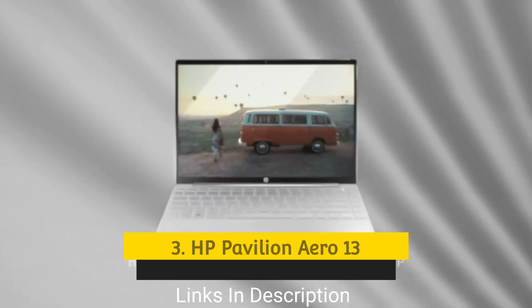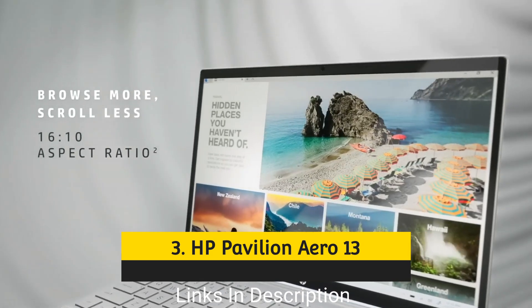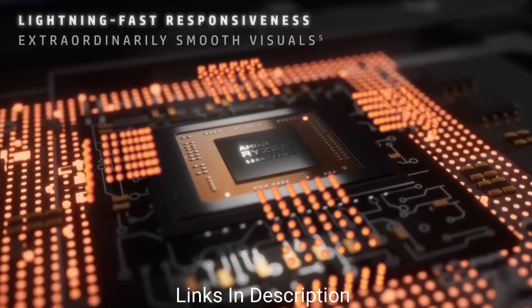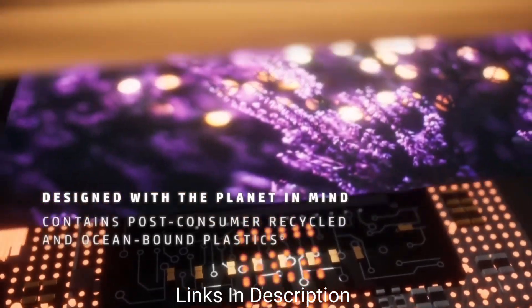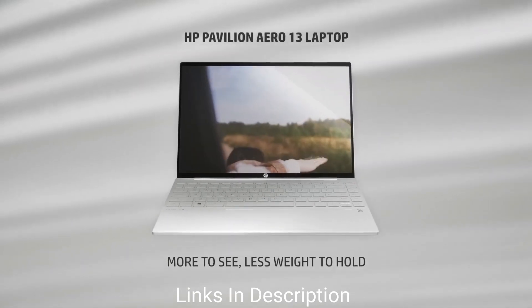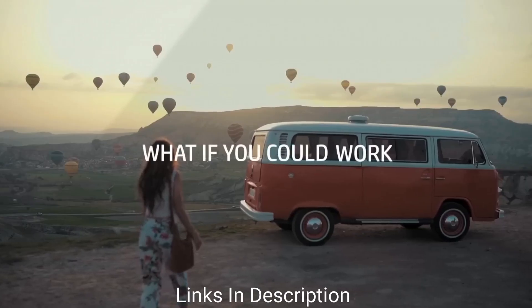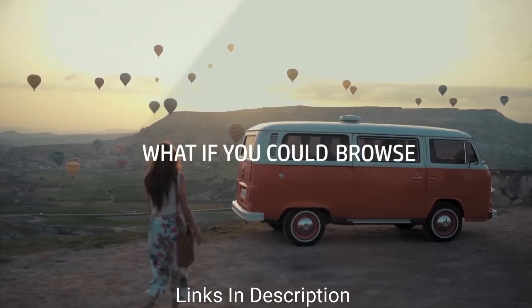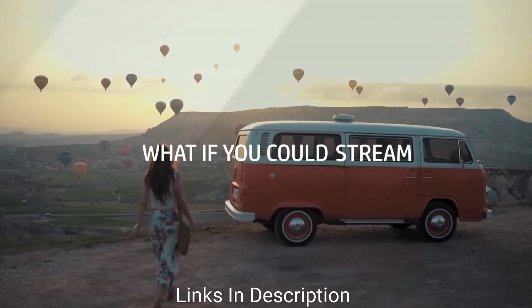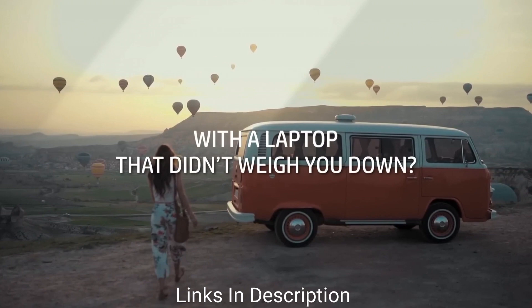HP Pavilion Aero 13: the best budget laptop for programming. Programming can be a resource-intensive task and professionals will certainly want the most they can get, but that sentiment applies whatever the budget — especially if you're just starting out and don't want to be throwing thousands at a laptop that's overkill for your needs. Enter the HP Pavilion Aero 13, a laptop that proves buying on a tighter budget doesn't have to mean too many compromises.